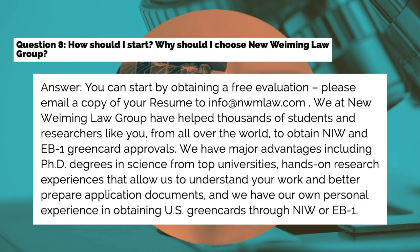Question eight: How should I start, and why should I choose NWM Law Group? Answer: You can start by obtaining a free evaluation — please email a copy of your resume to info@nwmlaw.com. We have helped thousands of students and researchers like you from all over the world to obtain NIW and EB-1 green card approvals. Our major advantages include PhD degrees in science from top universities, hands-on research experience that allows us to understand your work and better prepare application documents, and our own personal experience in obtaining U.S. green cards through NIW or EB-1.